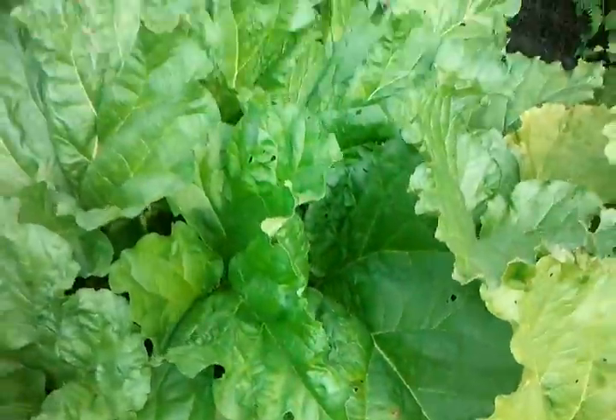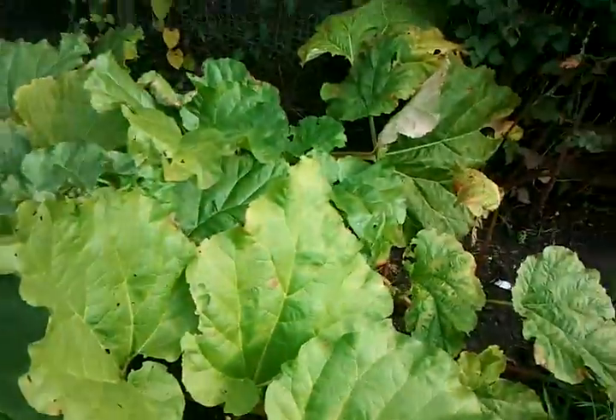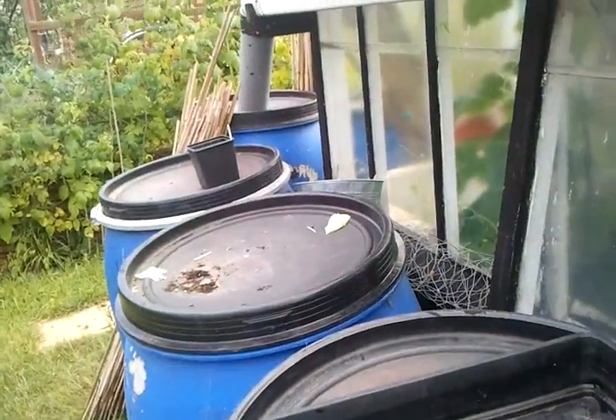Rhubarb. Eat a lot of rhubarb. I've just got them barrels left — even after all the rain we've had, didn't get a lot of rain.